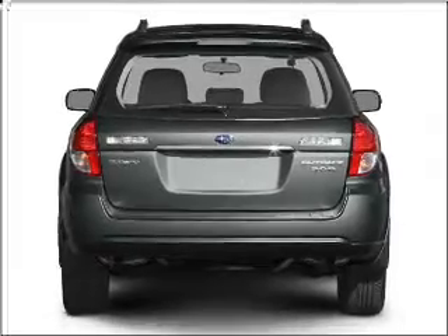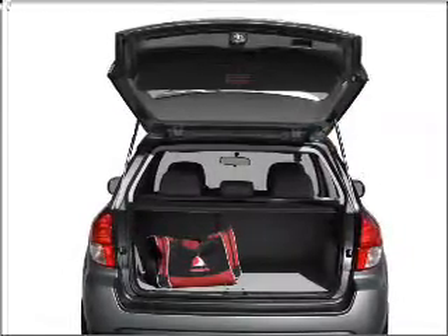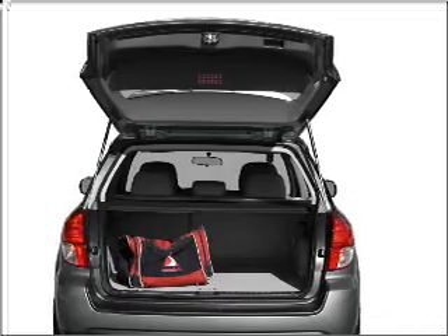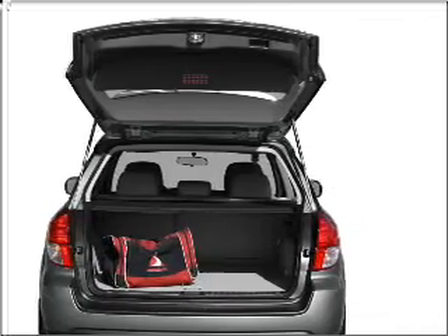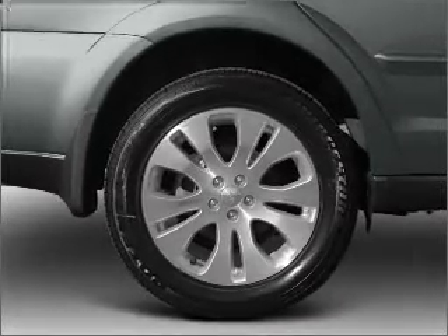Stand out from the crowd with premium wheels. You will appreciate the safety feature of anti-lock brakes. Heated seats are a desirable comfort feature. Enjoy the flexibility of multi-zone temperature controls. Let the sun shine in with a sunroof.